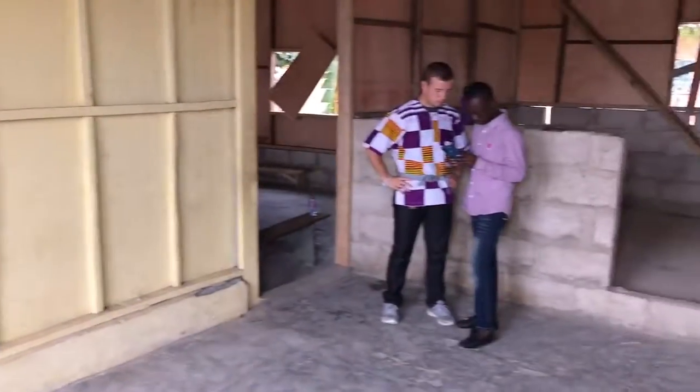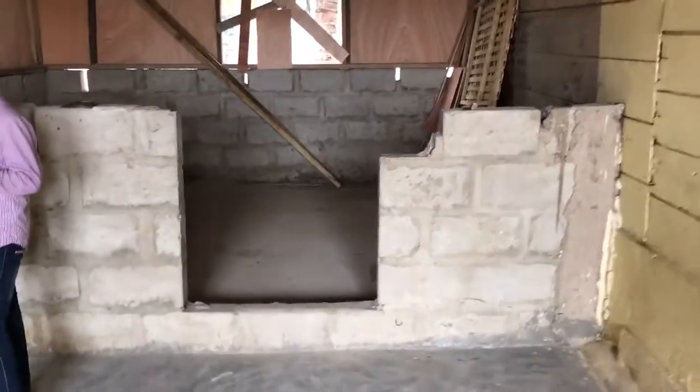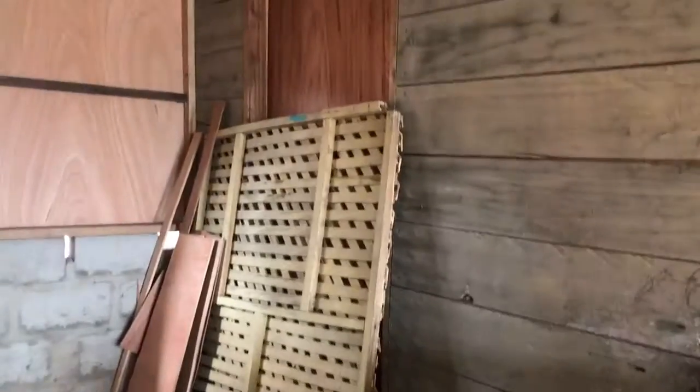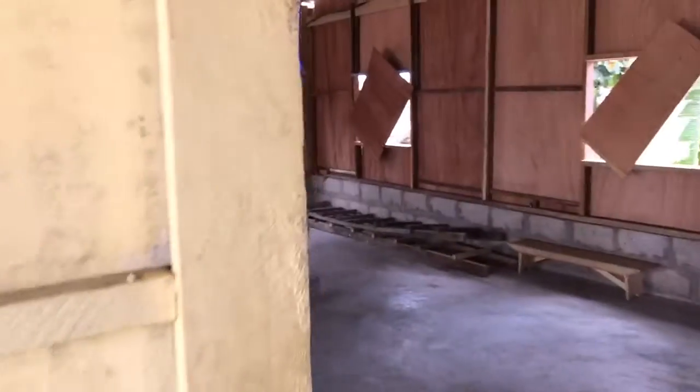This is the old children's meeting area, and this is going to be turned into Pastor Hayford's office. Work will continue with a door there, and the new area is right through here.